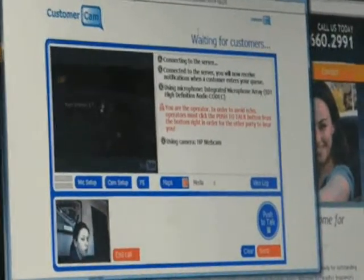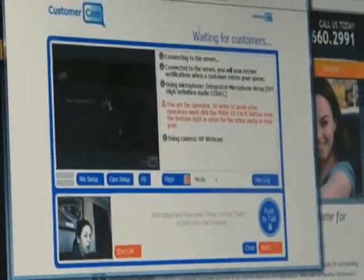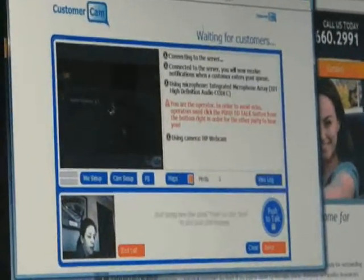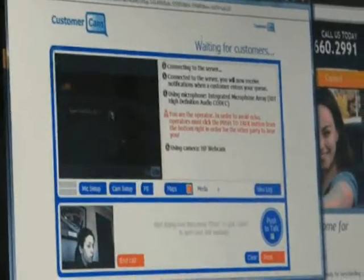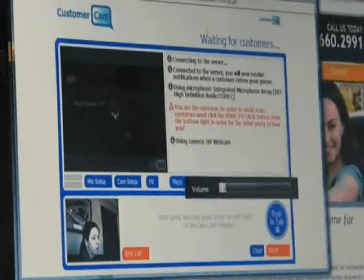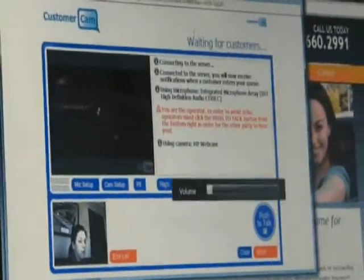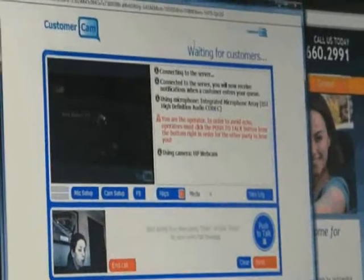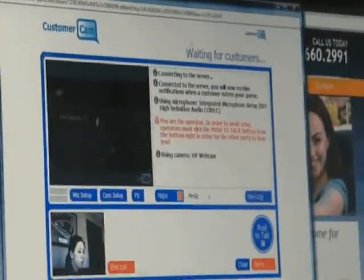This is a new program. Customer Cam has only been up a short amount of time. We have found a lot of success with it — our customers love it and appreciate it. For more information on Customer Cam and how you could use it as well, you can always go to www.customer-cam.com. It's a phenomenal program and it really helps bring customer service to an all-time high on a more personal level.